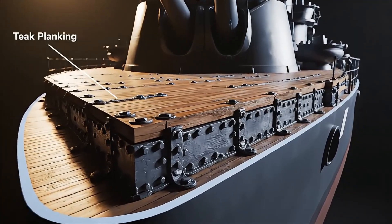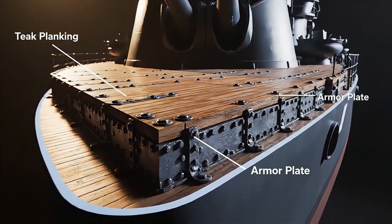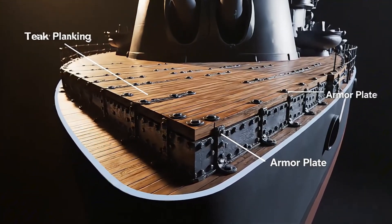This is Yamato Revealed — every deck, beam, and engine forged into a monument of steel.